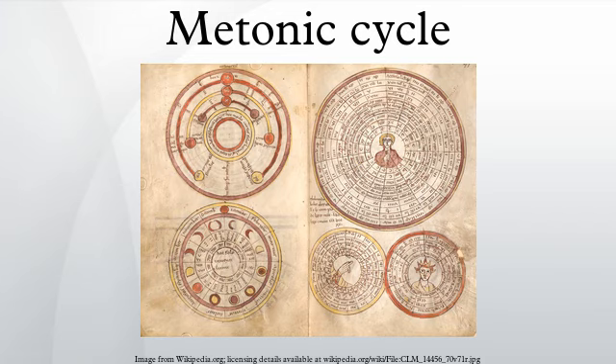Meton of Athens approximated the cycle to a whole number of days, obtained by 125 long months of 30 days and 110 short months of 29 days. During the next century, Callippus developed the Callipic cycle of four 19-year periods, for a 76-year cycle with a mean year of exactly 365.25 days.